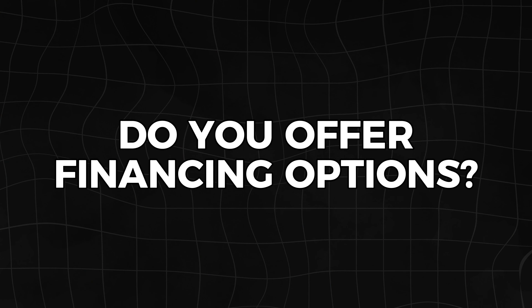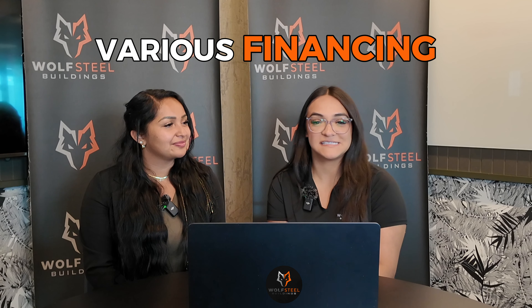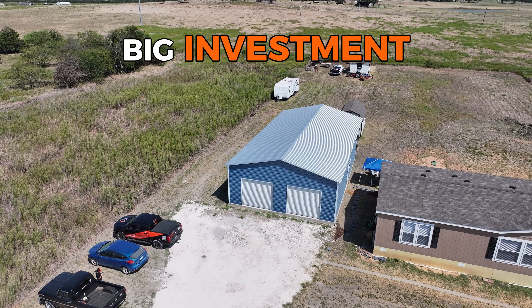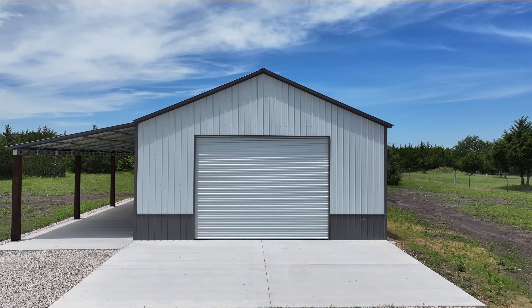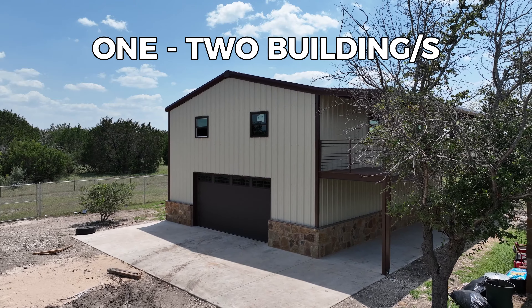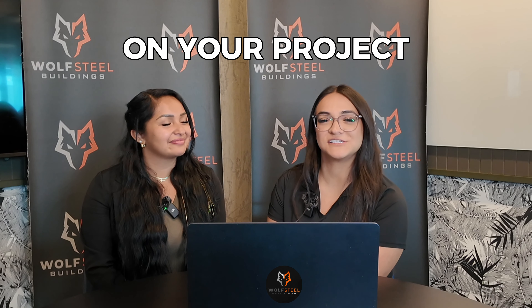One of the most common questions we get from our clients is if we offer financing for metal buildings. We do offer various financing. We understand here at Wolfsteel Buildings that this is a big investment that you're making, and typically a client will buy anywhere between one to two buildings on average in their lifetime. So these are the financing options we've compiled to help you get started on your project.